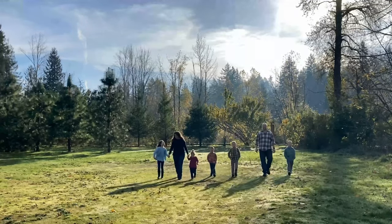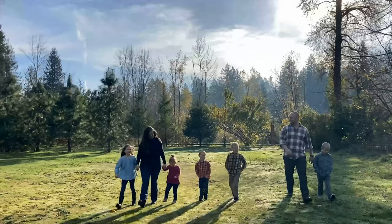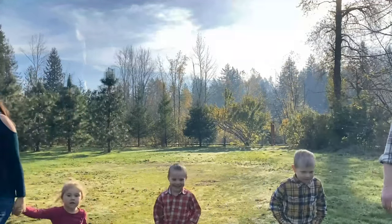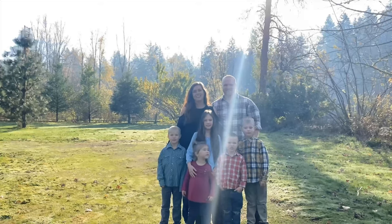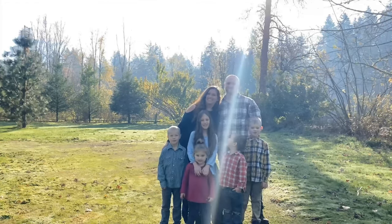Hello, we're the Rices. Our goal is that through family-focused intentionality, legacy-minded thinking, and being rooted in Christ, that we would lead our family to serve the Lord, and that we would encourage your family to do the same. So we hope you're encouraged today.